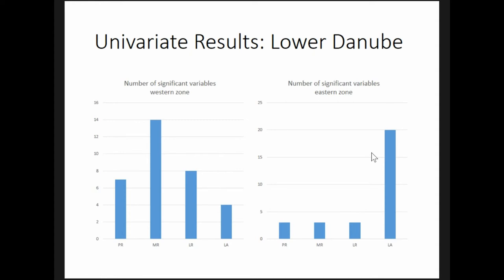In general, the settlements in the western zone show stronger preferences than those in the eastern zone. In particular, the Middle Roman settlements in the western zone differ significantly from non-sites in 14 variables, while Late Antique settlements in this area, even with a relaxed p-value threshold, only differed significantly from non-sites in four variables.